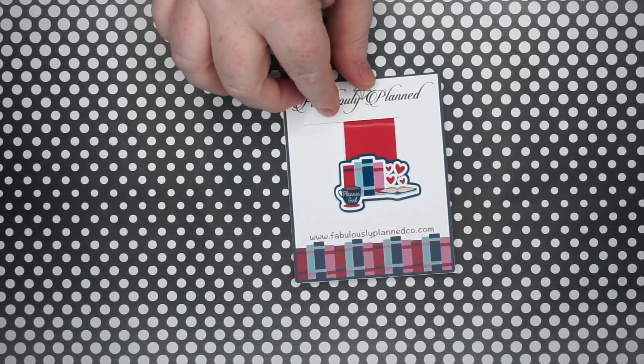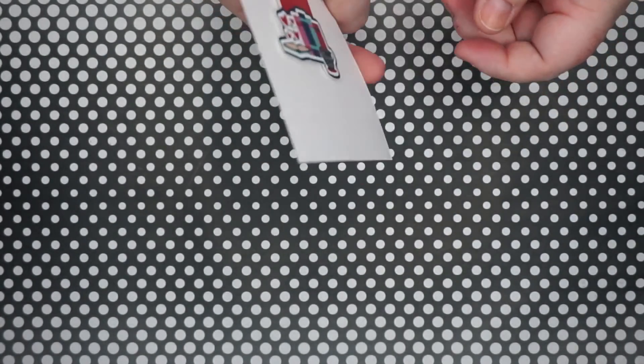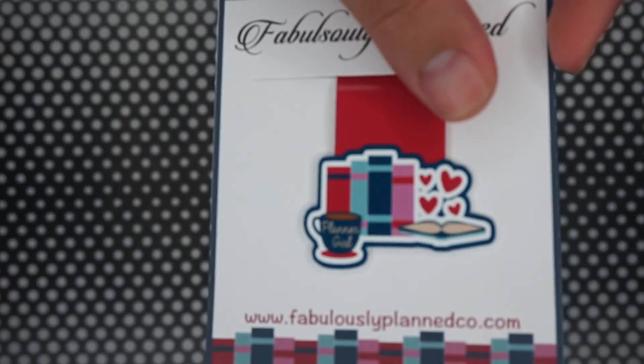There's the washi tape — it's more of a chevron in fall colors, which is kind of nice. They did a collab with a shop called Fabulously Planned. This is a magnetic bookmark — it's made of paper but it's magnetic. I love magnetic bookmarks especially in my Trellis notebook because I don't like bookmarks that stick out since they get caught on things, so these are really nice.